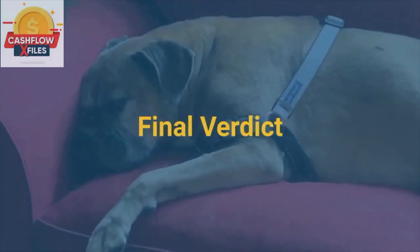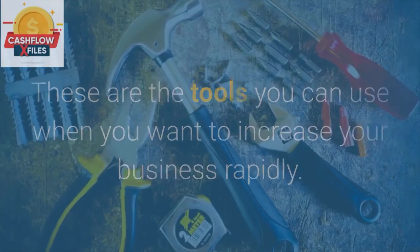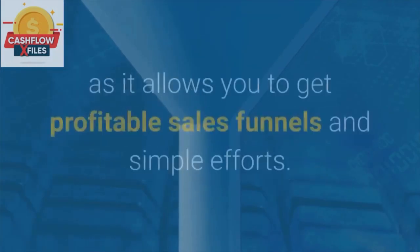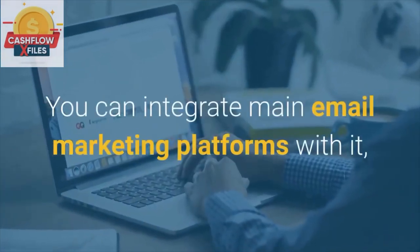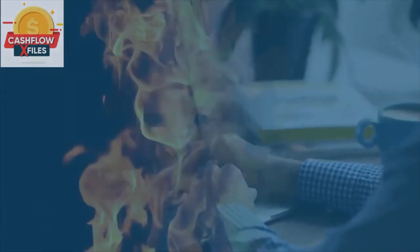Final Verdict. These are the tools you can use when you want to increase your business rapidly. Among all three, Builderall is the one that should be used by businesses, as it allows you to get profitable sales funnels with simple efforts. You can integrate main email marketing platforms with it, and it gives you reliable service with the best features. Go for it now.